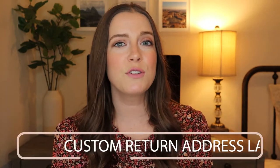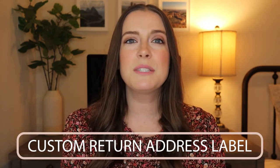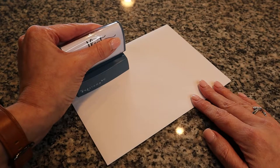If you want to give a personalized gift, custom return address labels are a great option. This gift might seem small, but it's actually very thoughtful and practical. Your friend will appreciate having a unique and stylish way to label their mail, and it will help with the task of sending thank you cards for their housewarming gifts.